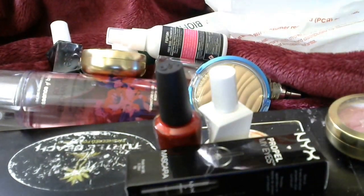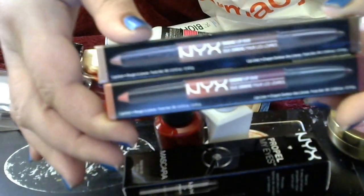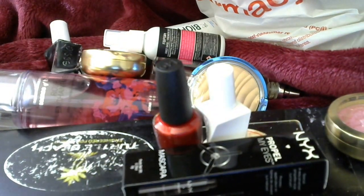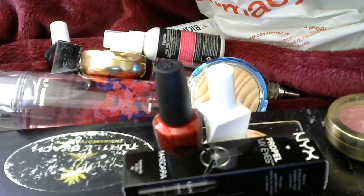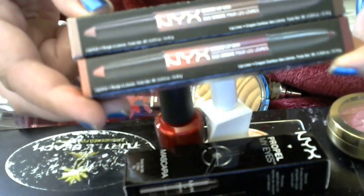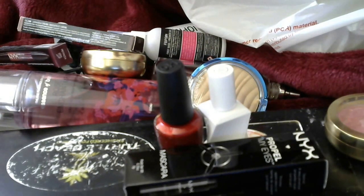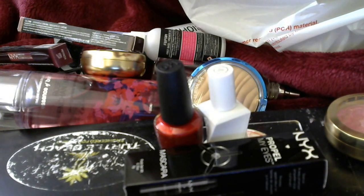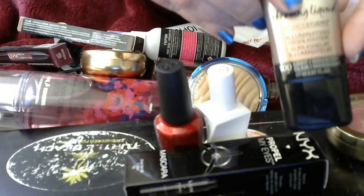I bought two of the NYX Ombre Lip — one is Cookies and Cream, the other one is Cinnamon and Spice, because I like to ombre my lips. And from Maybelline I bought the Strobing Liquid by Face Studio: Illuminating, Highlighting, and Light Iridescent Light Clear 100. I will try that.